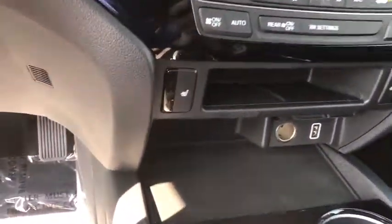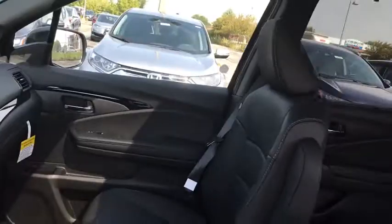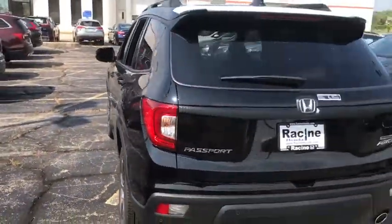Here are some of this vehicle's great options: Backup Camera, Steering Wheel Audio Controls, Traction Control, Stability Control, Lane Departure Warning, Keyless Entry, Remote Engine Start, Power Passenger Seat, All Wheel Drive, Anti-Lock Braking System.